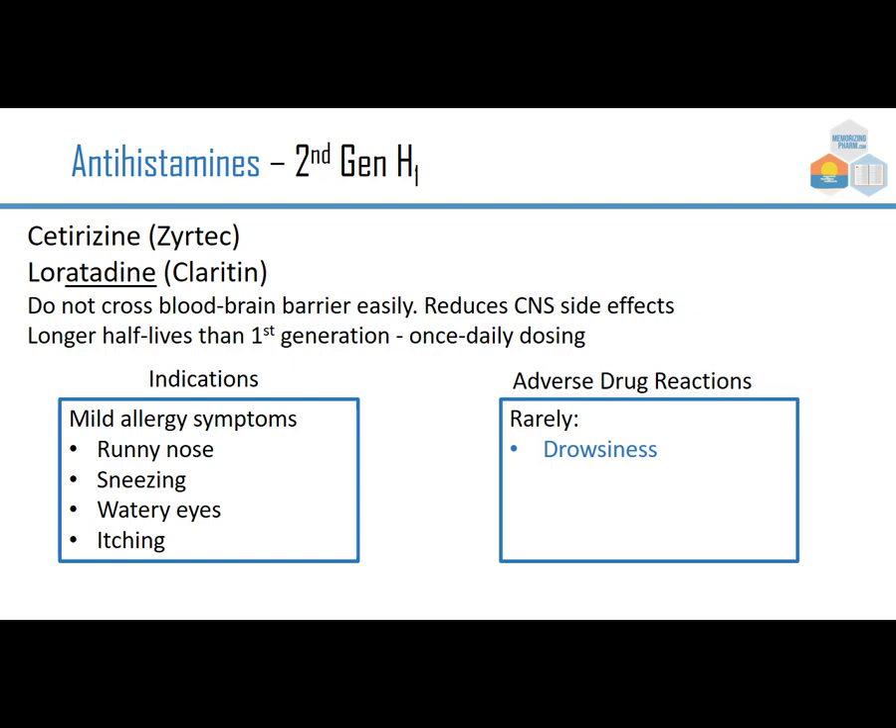Obviously there is no insomnia indication because they don't really make someone drowsy. Sometimes you will get some drowsiness with these, but certainly not to the extent you would with diphenhydramine.